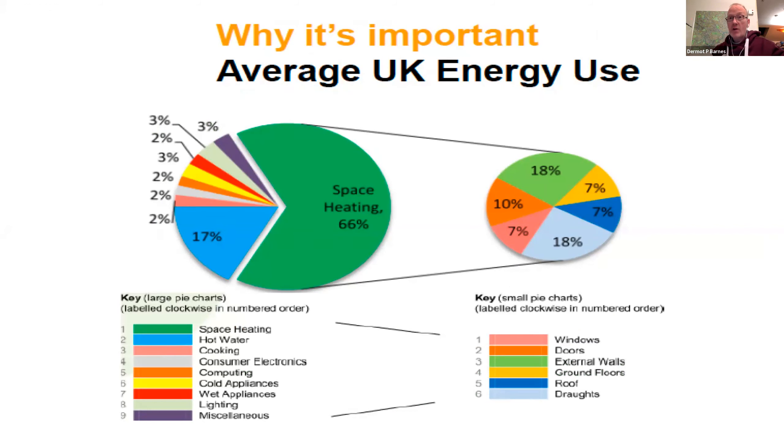So what does it look like in terms of our energy at the moment? In a typical UK home, space heating is about 60 to 65% of the energy demand. If you look at the smaller pie chart at the side, you'll see roughly what happens with heat loss in the building — the big pie chart on the left shows how we use energy in our buildings, and the smaller one shows how that 66% energy is lost, indicating which areas we need to prioritise when tackling the building.